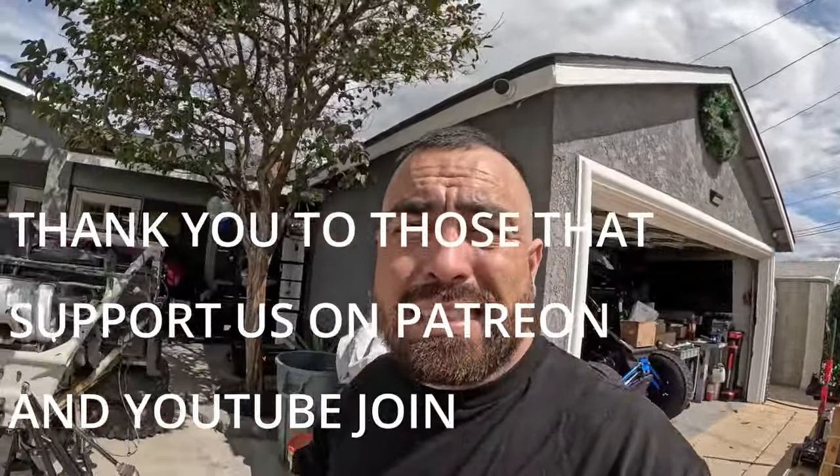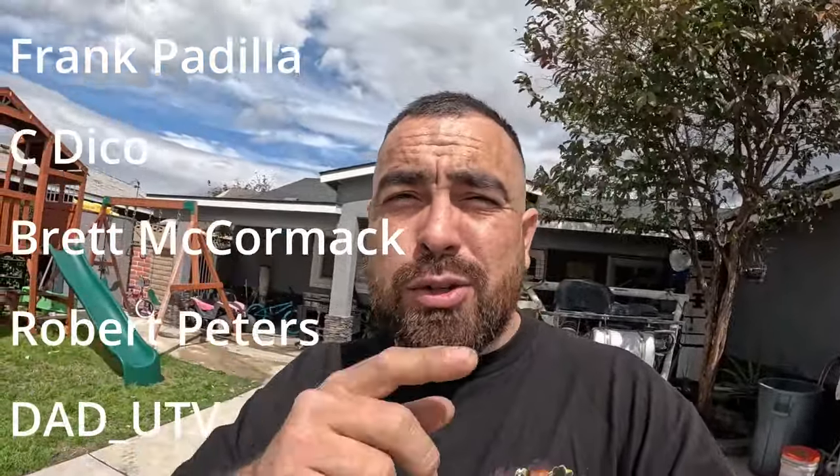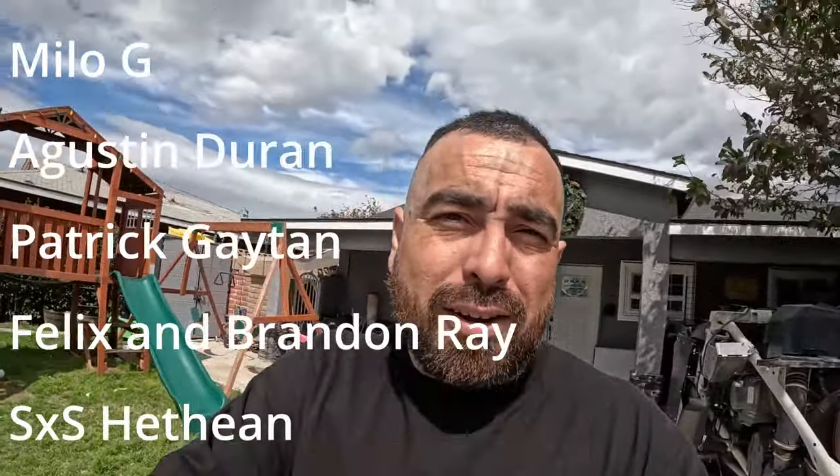That's it for this video — just a quick build breakdown for you guys. Thank you for watching, and last but not least a huge shout out to my Patreon members and YouTube channel members. You guys go the extra mile and I appreciate that. See you guys in the next video, peace out.